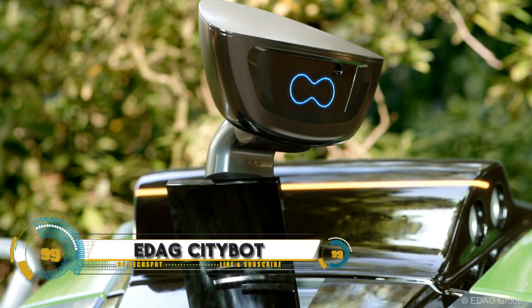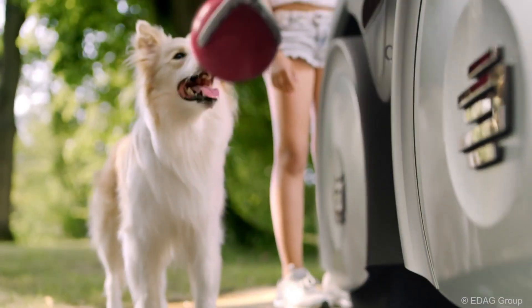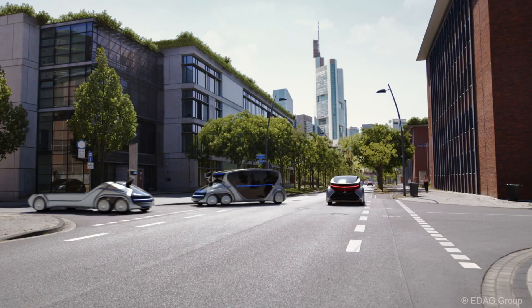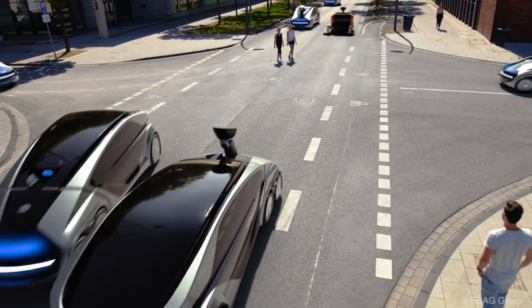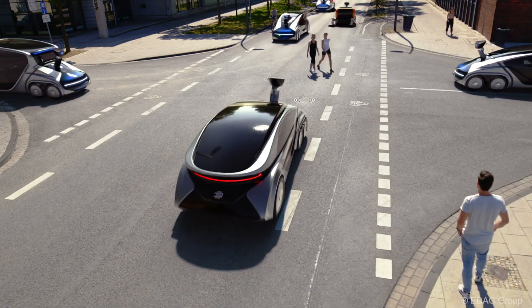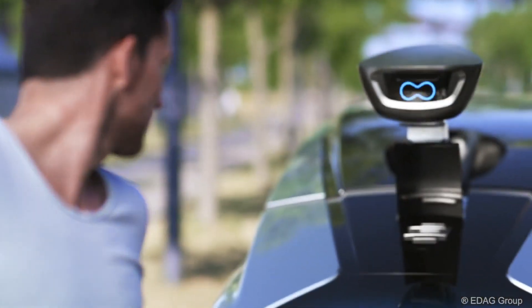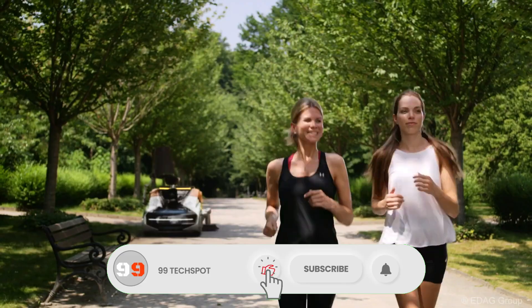The EDAG CityBot is a futuristic multi-functional urban mobility solution designed to revolutionize city transportation and services. This autonomous, modular vehicle concept aims to address various urban challenges, from passenger transport to goods delivery and waste management. Powered by artificial intelligence, the CityBot can seamlessly switch between different modules, allowing it to serve multiple purposes throughout the day.